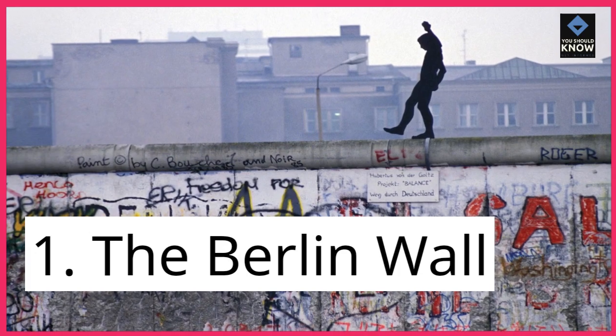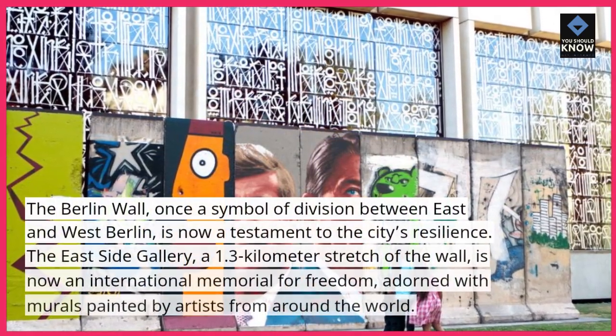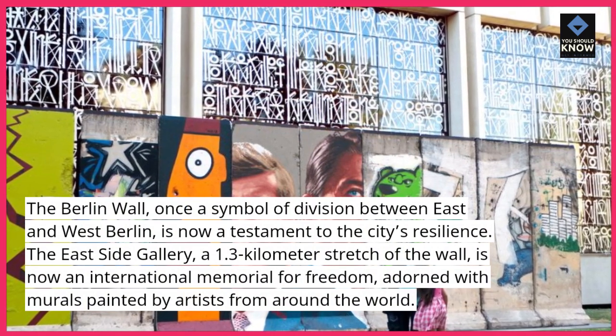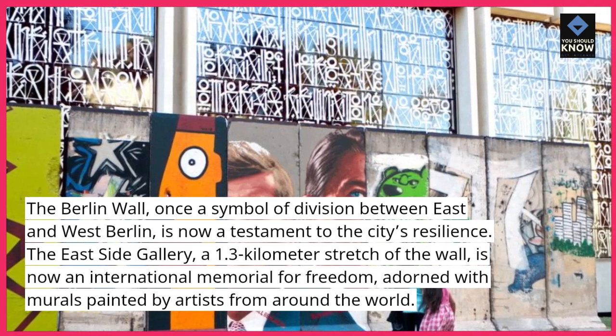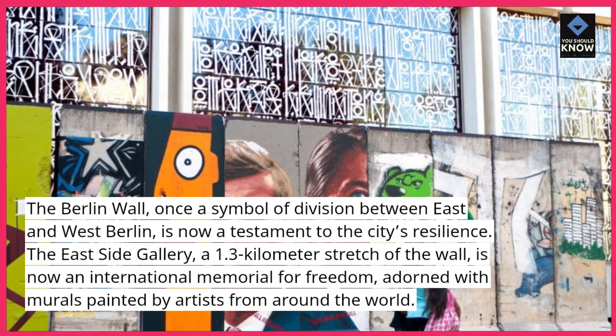1. The Berlin Wall. The Berlin Wall, once a symbol of division between East and West Berlin, is now a testament to the city's resilience. The East Side Gallery, a 1.3 kilometer stretch of the wall, is now an international memorial for freedom, adorned with murals painted by artists from around the world.